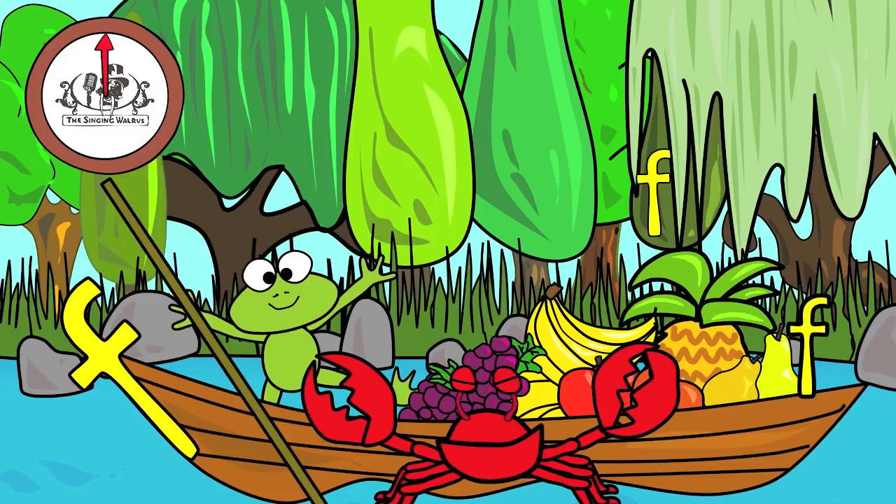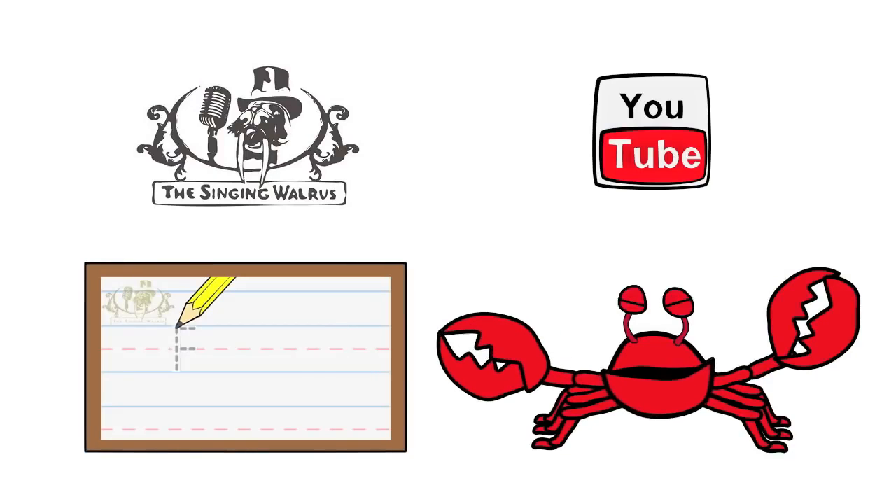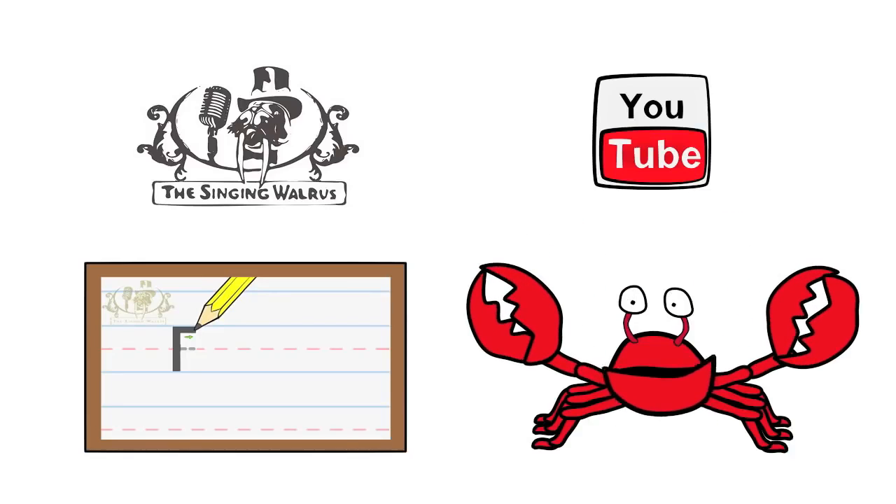Next time, we'll find the letter G. Click here to watch our Letter F writing lesson. And don't forget to subscribe to our YouTube channel. Thanks for watching!